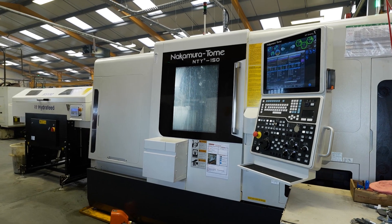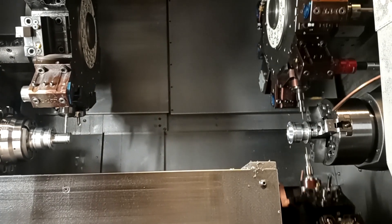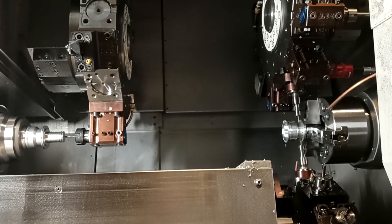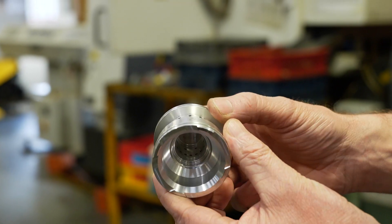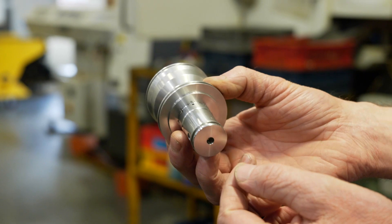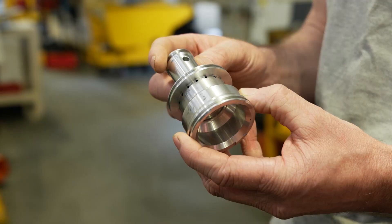Tell me about some of the improvements with this newer technology. On the newer machines we've got load monitoring, which will detect drill breakages and stop the machine, and detect when tips are getting worn. The load monitoring will stop the machine and warn you, so you're not causing tool damage — it stops the machine for you to change the inserts. We've also moved a billet job from an older Nakamura with a gantry loader onto the NTY3, reducing the cycle time from 5 minutes 40 down to 3 minutes 35, and we've cut out the second operation, so it now comes off complete and ready to go to the customer.